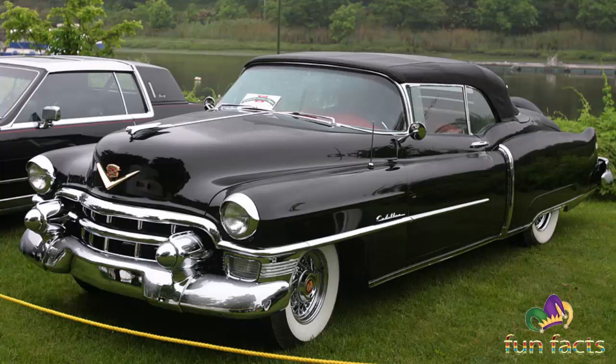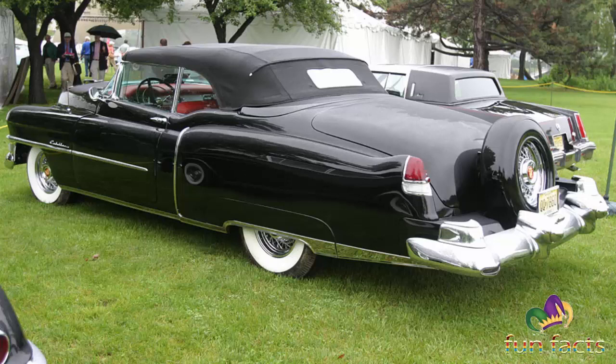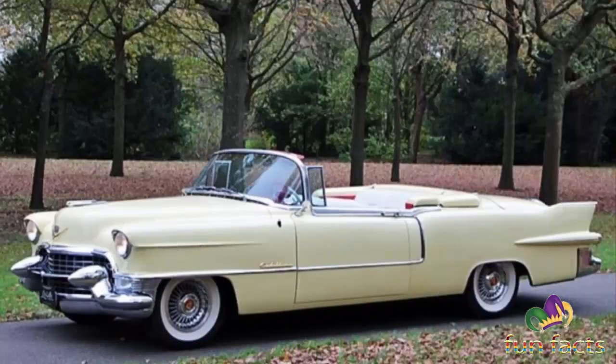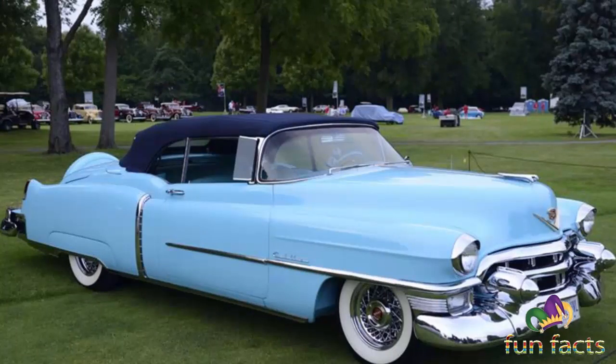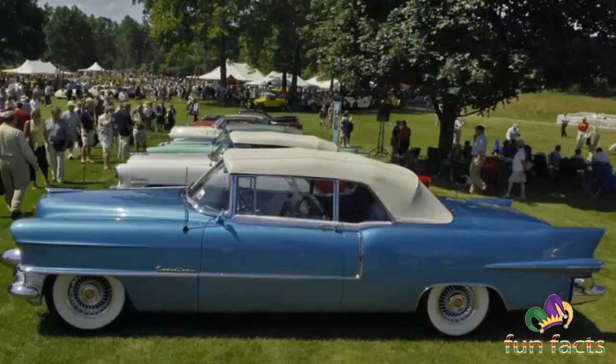The Cadillac Series 62 Eldorado joined the Oldsmobile 98 Fiesta and the Buick Roadmaster Skylark as top-of-the-line limited production specialty convertibles introduced in 1953 by General Motors to promote its design leadership. A special-bodied, low-production convertible — only 532 units in total — it was the production version of the 1952 Eldorado Golden Anniversary concept car.